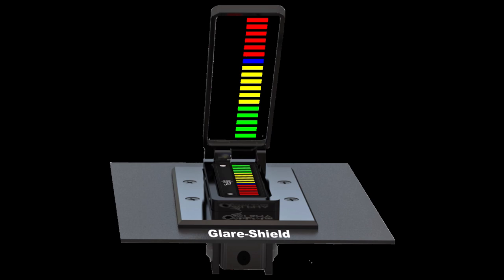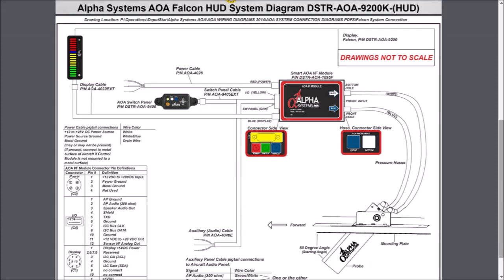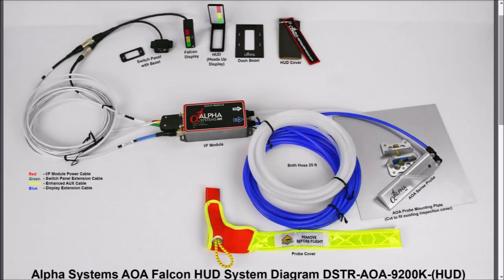Having the heads-up display over the glareshield is the best since you don't have to look down in the panel. This is the schematic — from the probe, two airlines: one to the switch panel and the other to the AOA module and then to the AOA display.